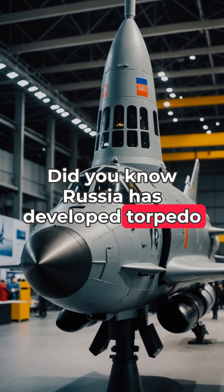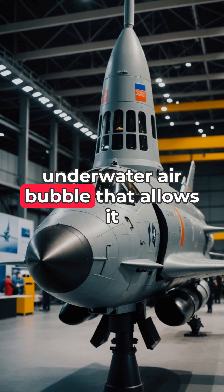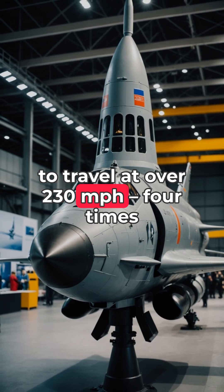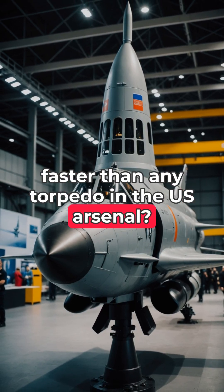Did you know Russia has developed torpedo technology so advanced it creates an underwater air bubble that allows it to travel at over 230 mph, four times faster than any torpedo in the U.S. arsenal?